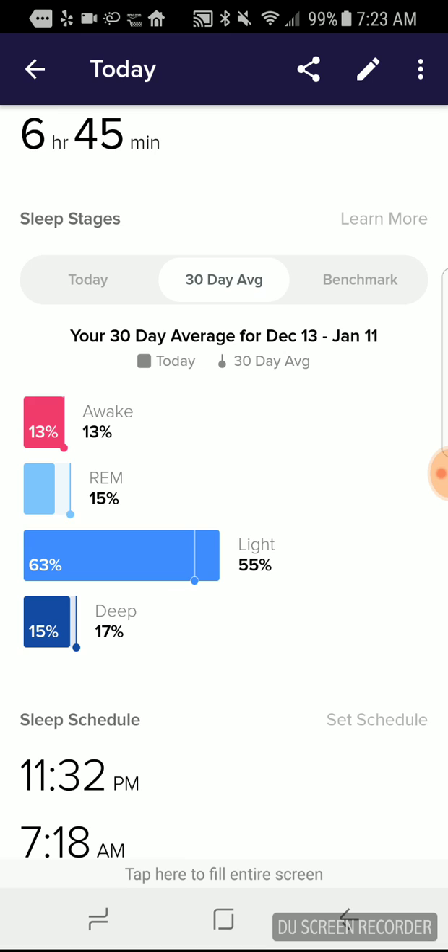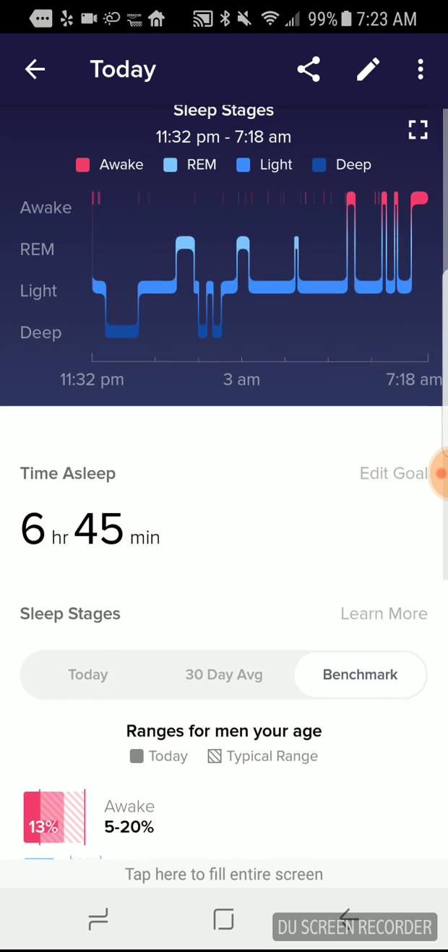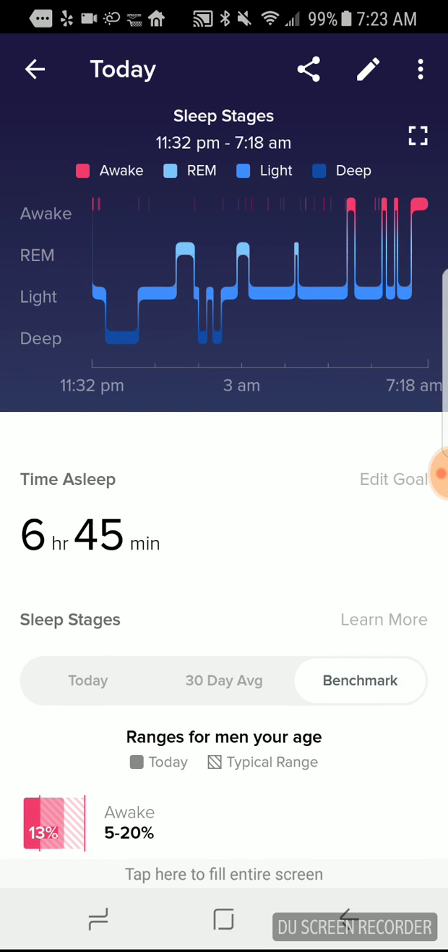You can also get a 30-day average, so you can see how your night compared to how you normally sleep. And then you can do a benchmark where it shows how you rate versus people of your same age bracket, so you can see if you're sleeping more or less in a particular sleep stage. I find this really helpful to track how you're sleeping, try to get more sleep, and make sure the quality of your sleep is good.